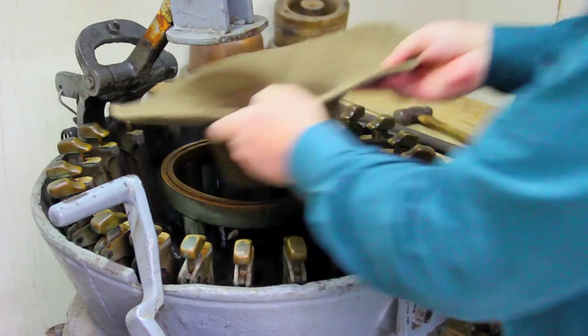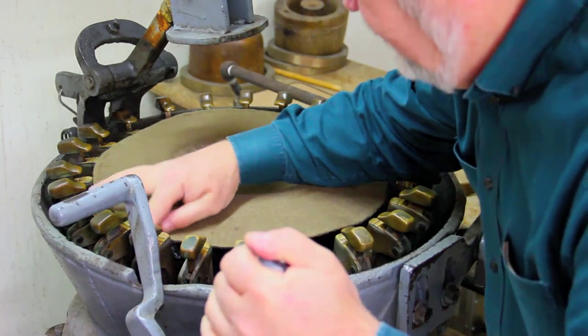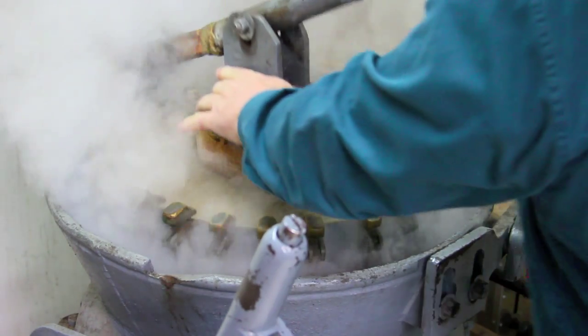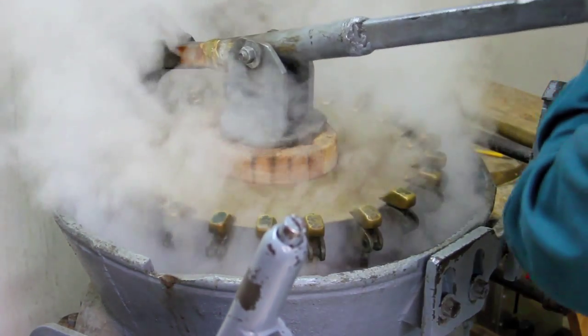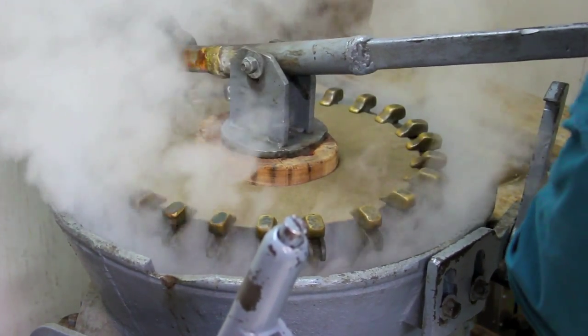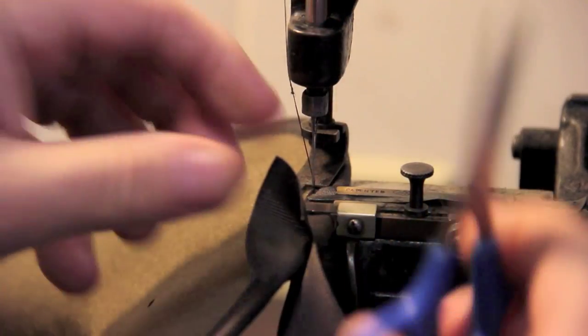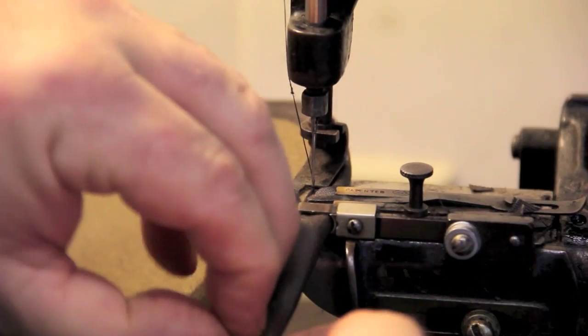The blocking machine is from the 1870s and it is one of only about 20 in the country. A lot of hatters have a blocking machine — not many, but a few — and it helps begin the process. Once we get the body, it's the first step in blocking the hat. All of our hats are made by hand using the same type of machinery that was used back in the 1800s.